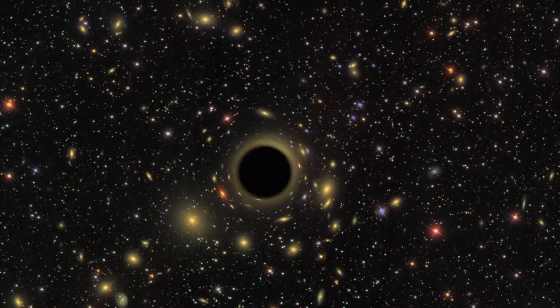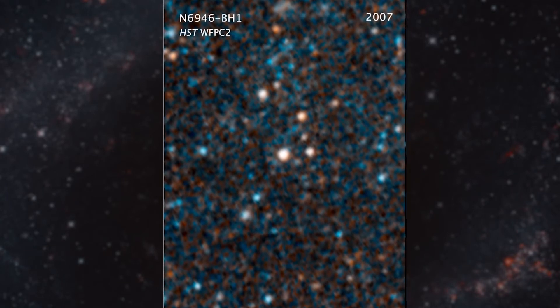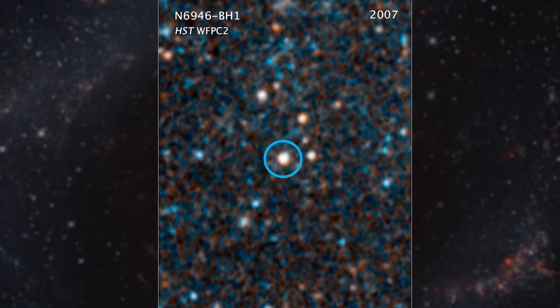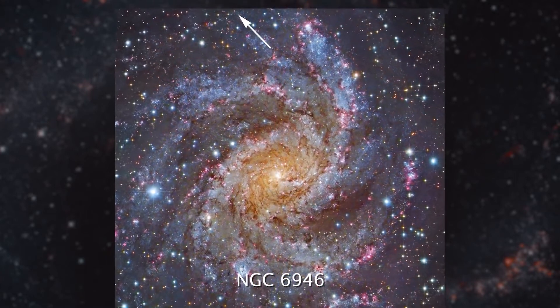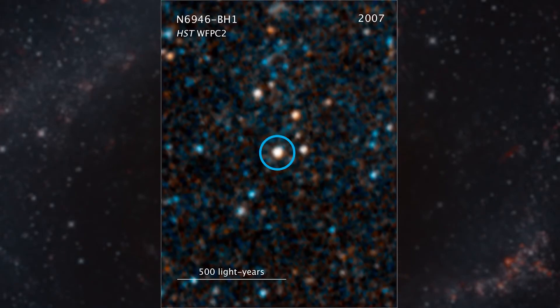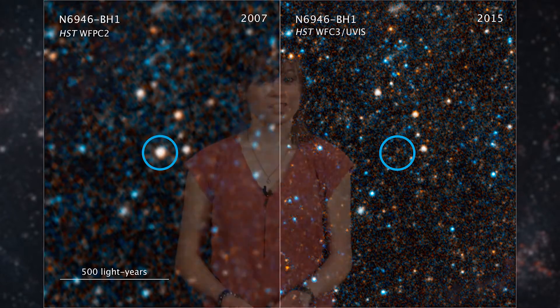For the first time ever, astronomers might have witnessed a star actually become a black hole right before our eyes — or telescopes. In this visible light image from the Hubble Space Telescope, we can see a large star about 25 times the mass of our Sun, around 22 million light-years away in the galaxy NGC 6946. This was in 2007. But in a Hubble image from 2015, looking with the same filters at the same wavelength, the star appears to be gone. One possible explanation? The star died and became a black hole.